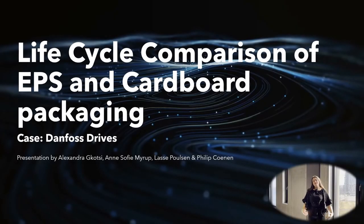Hello and welcome to this presentation. My name is Anne-Sophie and today I'm going to present to you our project along with my other group fellows. This project is about a life cycle comparison of EPS and cardboard packaging, and in this case we worked with a company called Danfoss Drives.